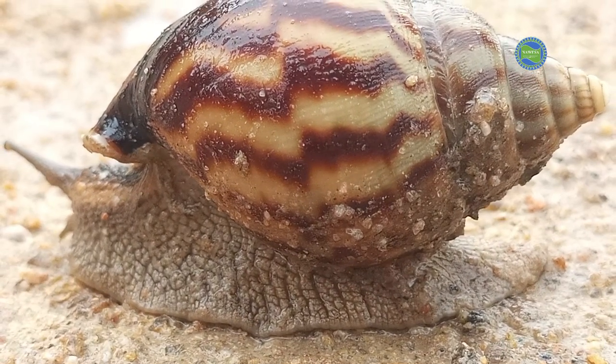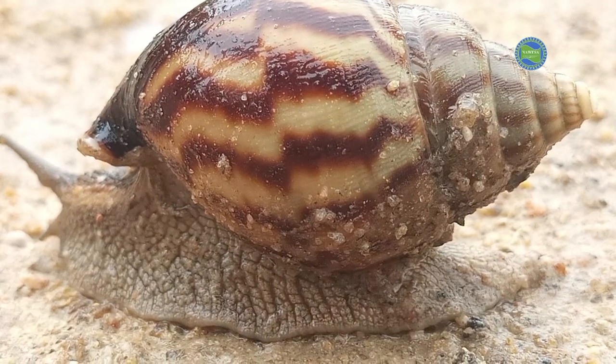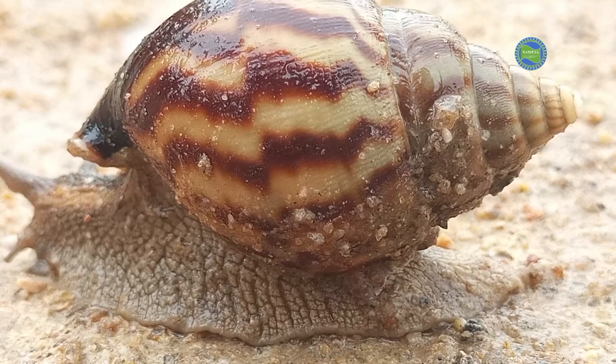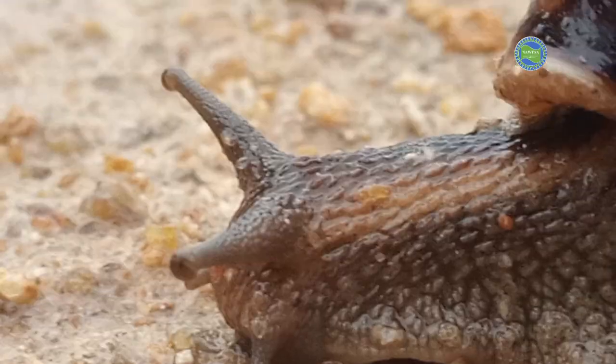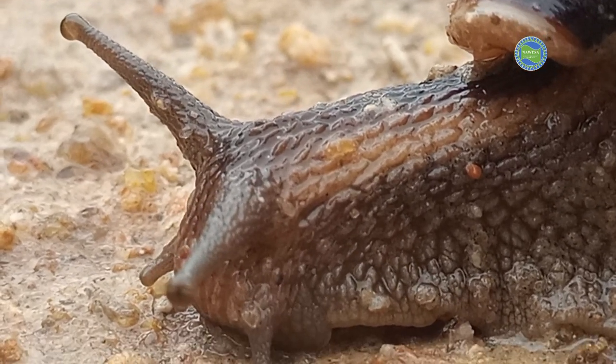Certain species of snails hibernate during unfavorable environmental conditions like winter or drought. They seal the opening of their shell with a layer of mucus to prevent dehydration.